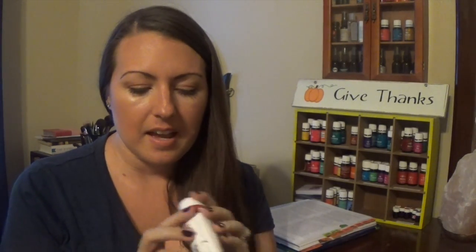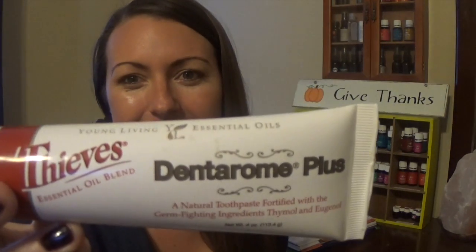Last on my list is my least favorite — not because it's not a good product, but I'm not a fan of baking soda. I know a lot of people who love to brush their teeth with baking soda, but I just feel like I'm eating a mouthful of it. But if you are good with baking soda, this is so for you. It's called Denterome Plus — a natural toothpaste fortified with germ-fighting ingredients. It contains thymol and eucalyptol found in clove and thyme essential oils, along with odor-absorbing baking soda. It's a phenomenal toothpaste and a lot of people love it.